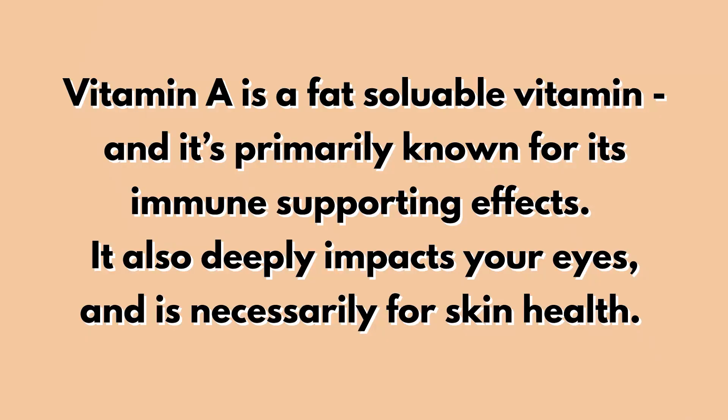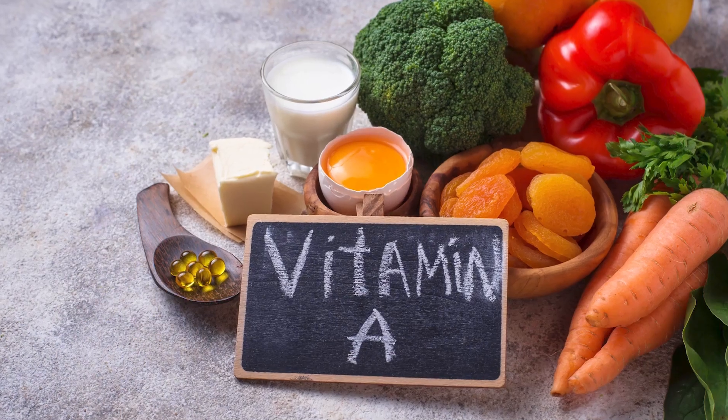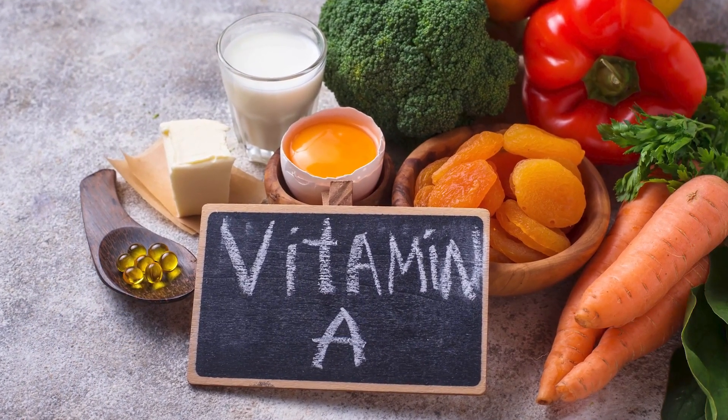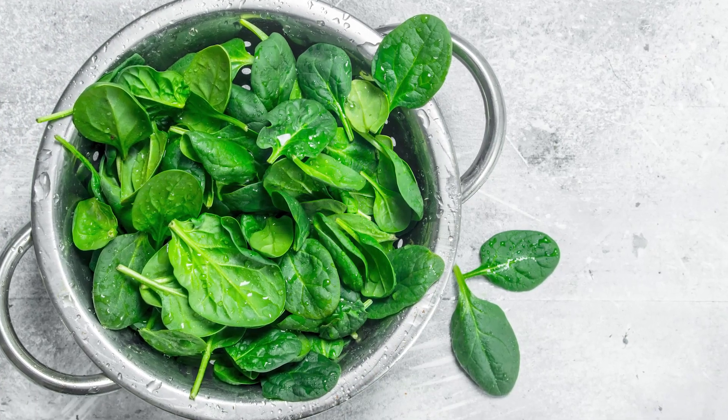Oral vitamin A — whether from food or a supplement — is a fat-soluble vitamin primarily known for its immune-supporting effects. It deeply impacts the eyes, is necessary for skin health, and supports healthy reproductive function, adrenal and thyroid hormone manufacturing, the structure of nerve cells, immunity, and cell growth. Common food sources include liver, whole milk, and beta-carotenes found in dark green leafy vegetables, collards, spinach, carrots, sweet potatoes, yams, and squash.